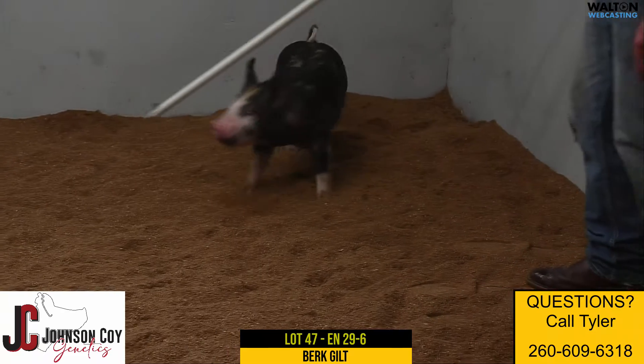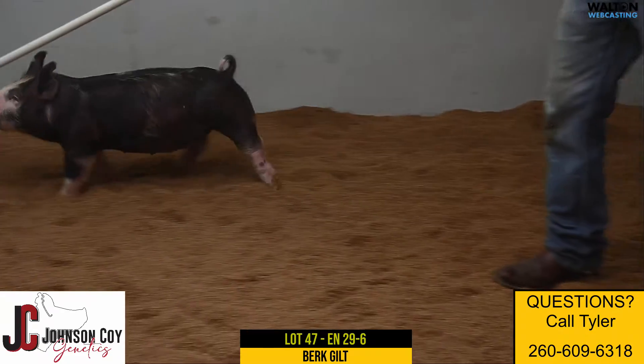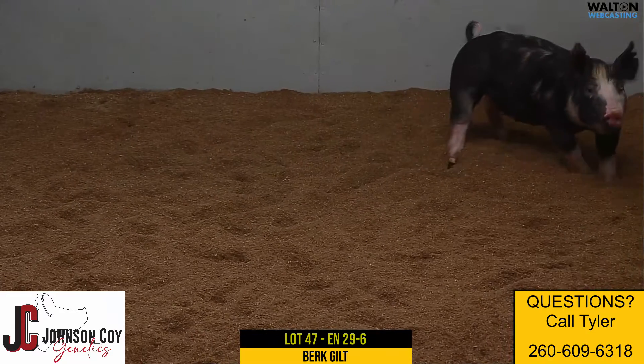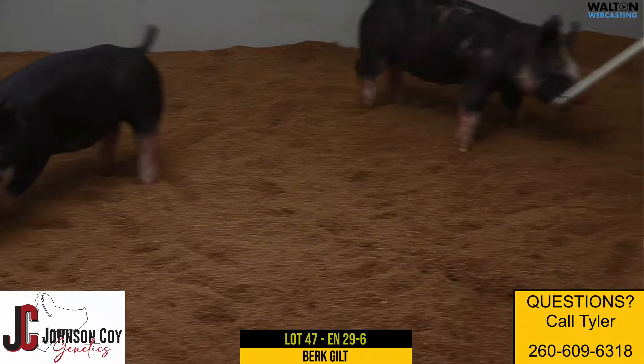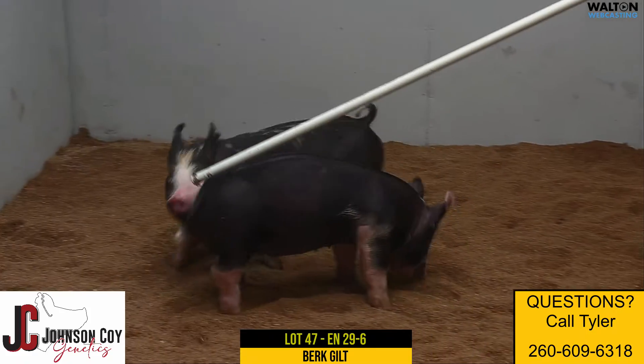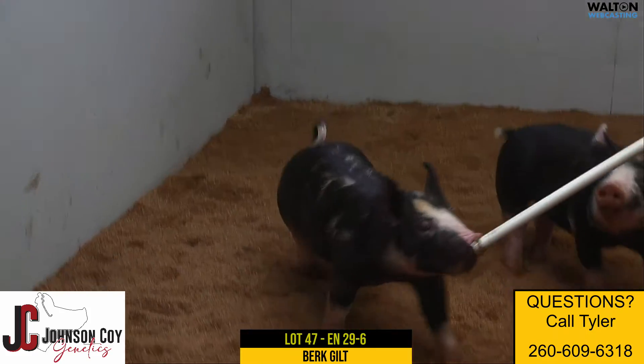Like we mentioned on the last lot, these are repeat matings from this spring that did a really good job for us and found some success. Just really excited about these top shelf babies because I think they're even maybe a little bit better yet than what we had this spring.